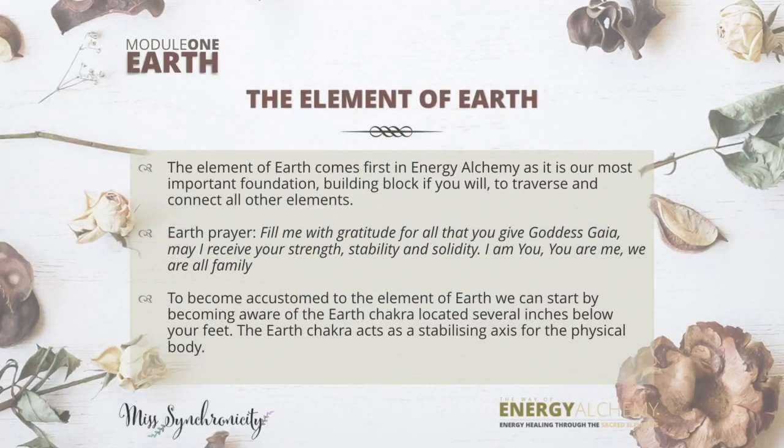The first element we come to in this module is the element of earth. Earth comes first in energy alchemy as it is our most important foundation building block to traverse and connect all the other elements. First, we'll do an earth prayer to get you into the flow state so you can really delve into your feeling body as well as your thinking body during this process. This is a prayer you can use anytime you're feeling a lack